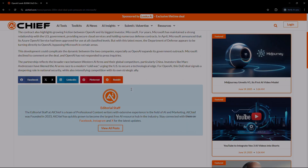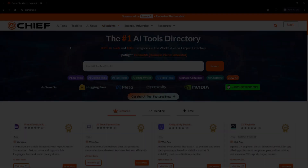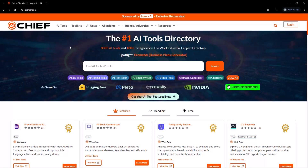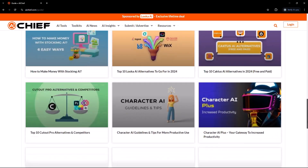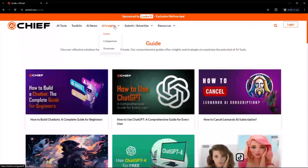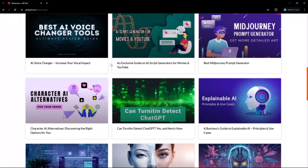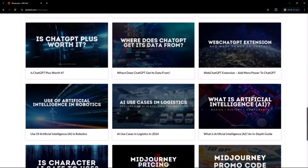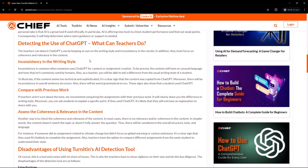AI Chief also delivers smart insights through comparisons, guides, and showcases, helping you work smarter. If you're eager to learn about AI tools and don't know where to start, AI Chief has step-by-step guides made for beginners and pros alike. Whether you are writing content, using chatbots, or building workflows, AI Chief's guides show you exactly how to use a particular AI tool effectively. Check out these handcrafted AI tools guides from the link in the description.